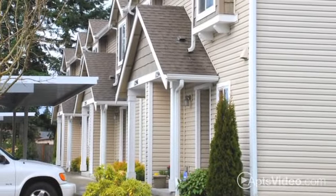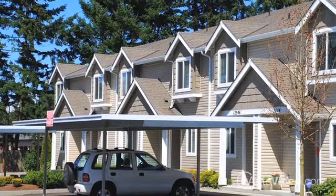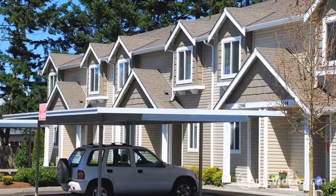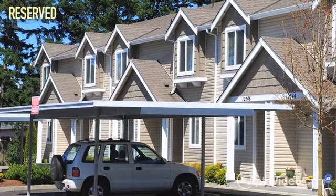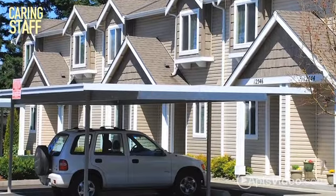You'll also have easy access to both I-5 and 512. Our brand new townhomes provide everything you'll need in a home and more. You'll enjoy the simple convenience of reserved covered parking right at your doorstep, and our caring staff is here for you when you need it.